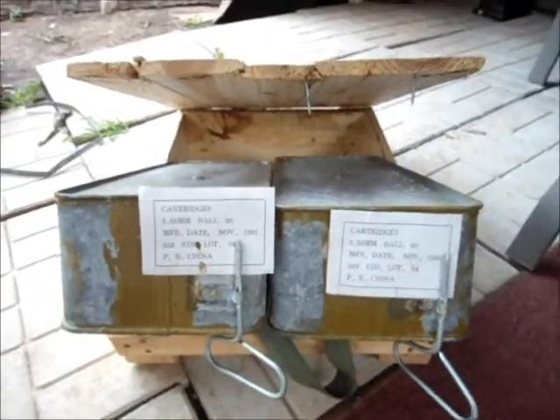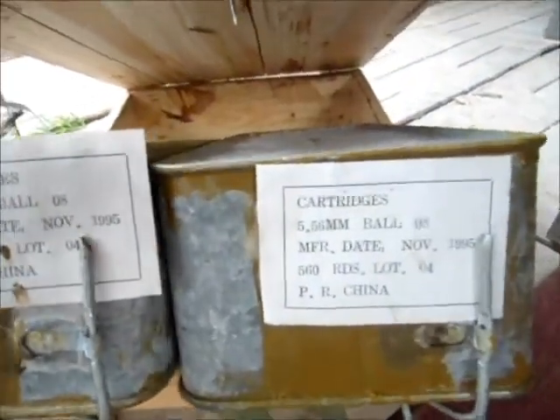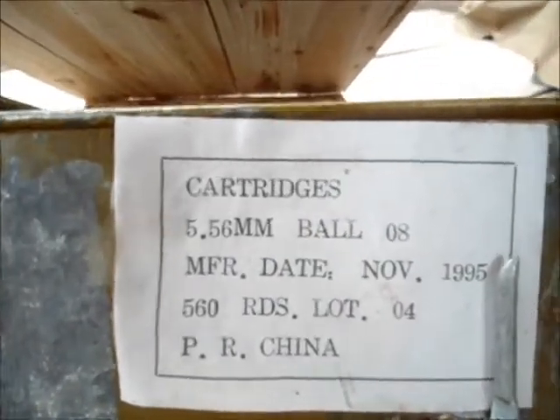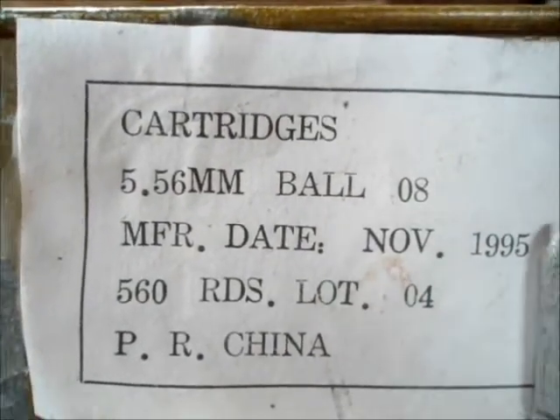Alright, it's all opened. It has a bit of a weird smell to it. As you would suspect, there's 560 rounds. I've got lot four, all the way back from 1995 — China, 556 ball!